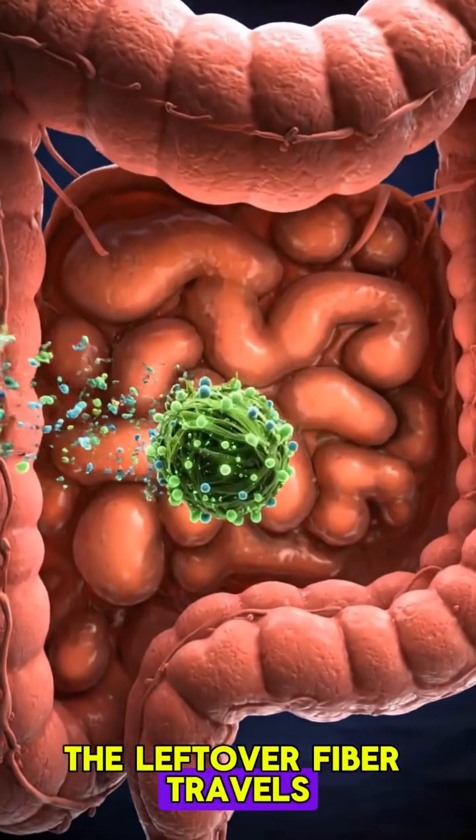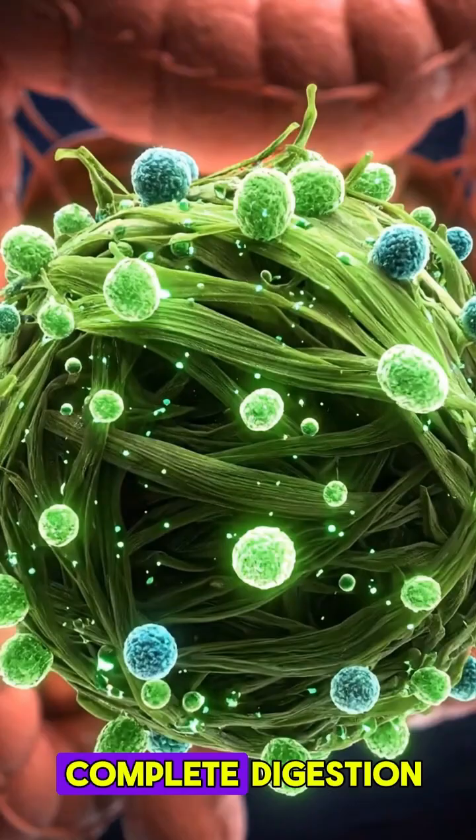The leftover fiber travels into the colon, where gut bacteria help complete digestion.